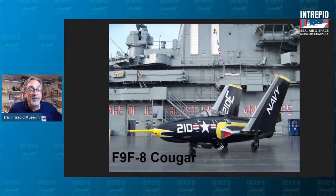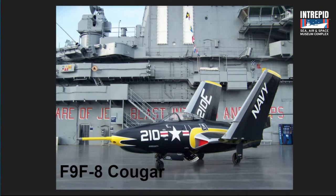Today I want to talk about an airplane — not the Skyray, but as I mentioned before, one of the last Skyray videos noted that when the Cougar's done, we're going to put the Skyray into the aircraft restoration hangar. Somebody asked, 'What's the Cougar?' So we're going to take a look at that. We're going to talk about our F9F-8 Cougar.